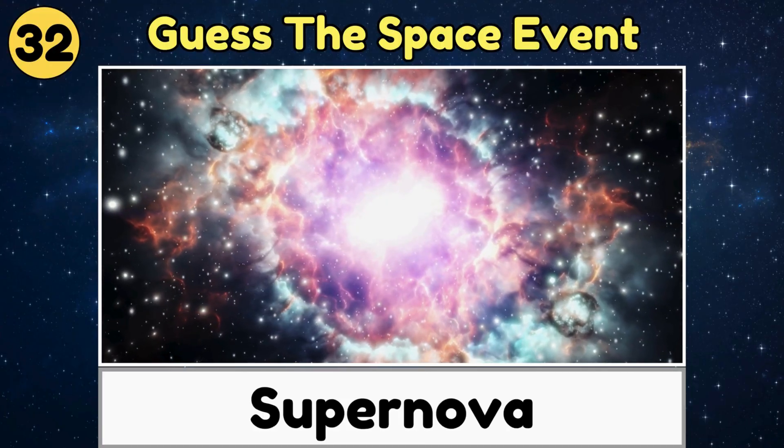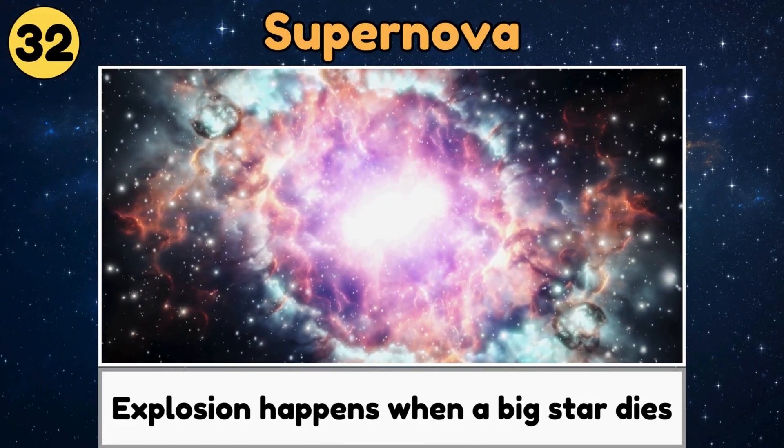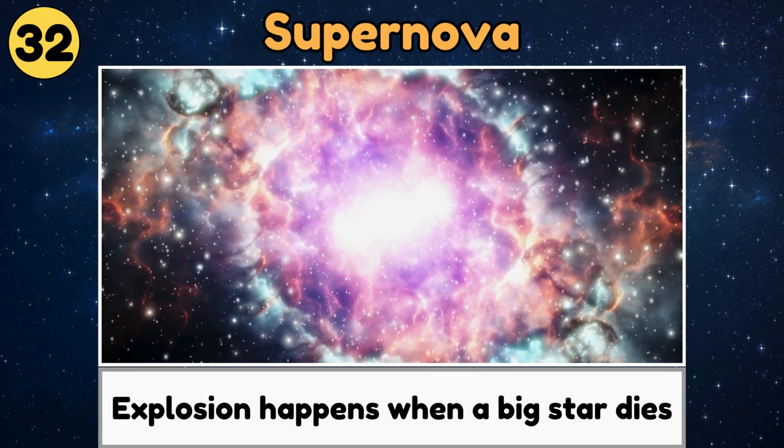Supernova. A supernova is a giant, bright explosion that happens when a big star dies.